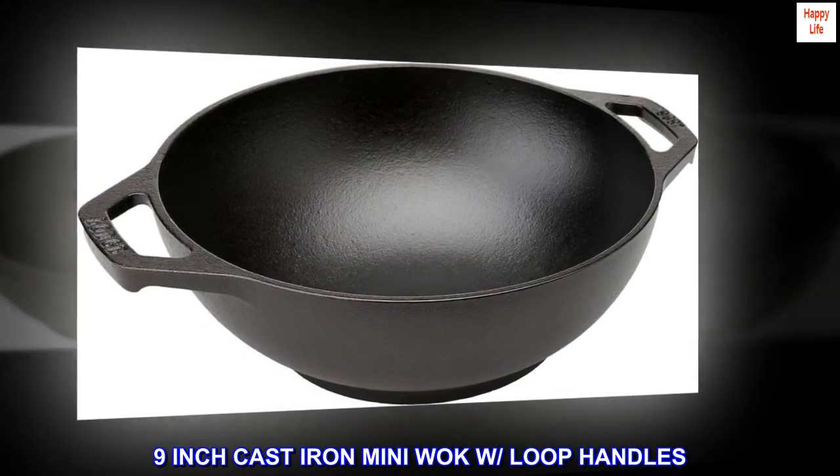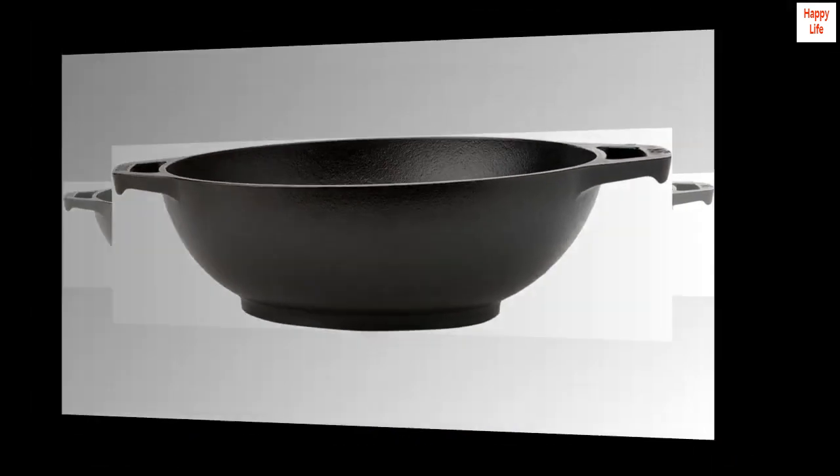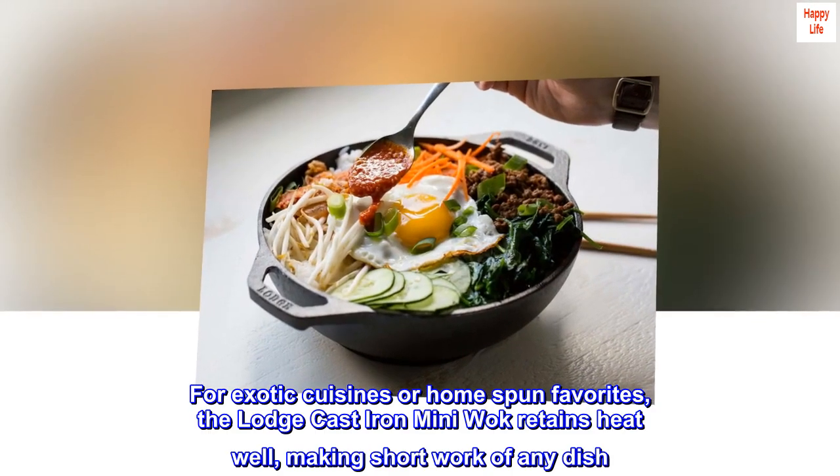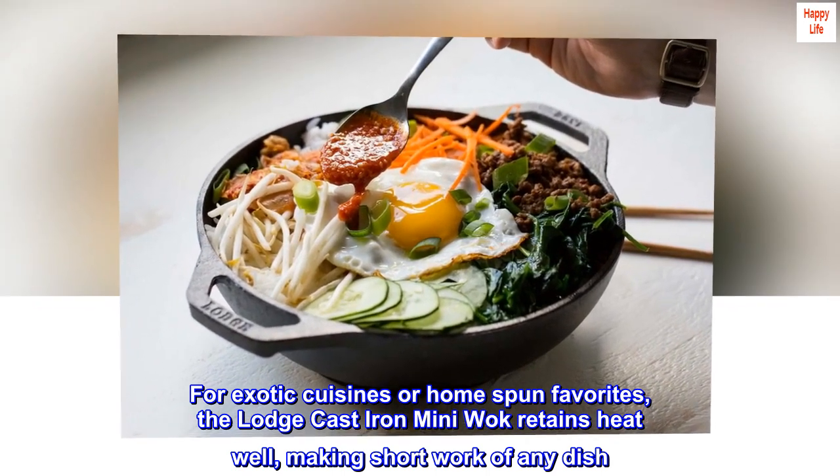9-inch Cast Iron Mini Wok with Loop Handles. This mini server is seasoned and ready to use. For exotic cuisines or homespun favorites, the Lodge Cast Iron Mini Wok retains heat well, making short work of any dish.